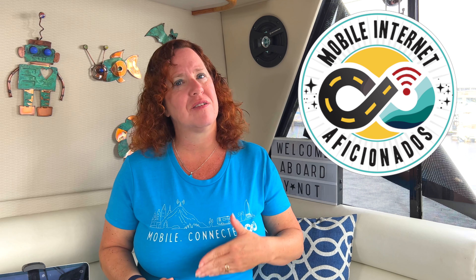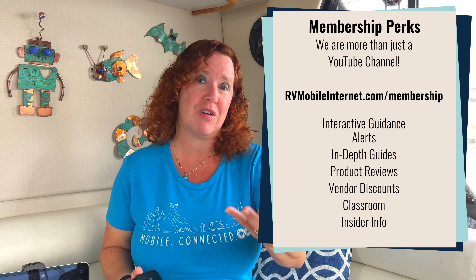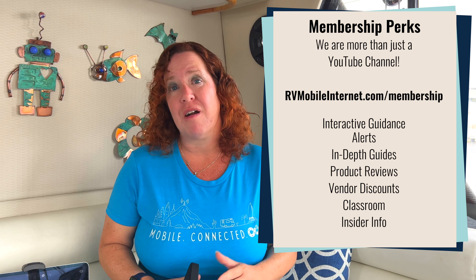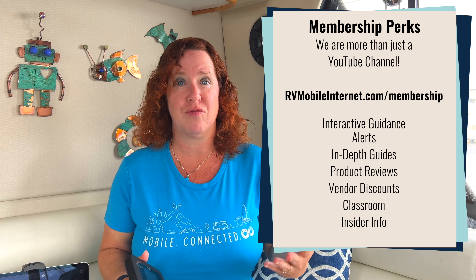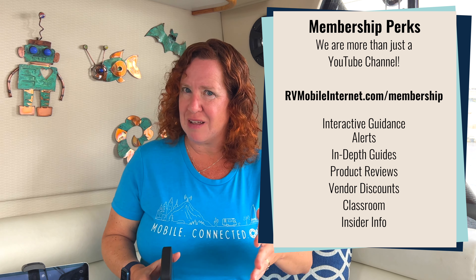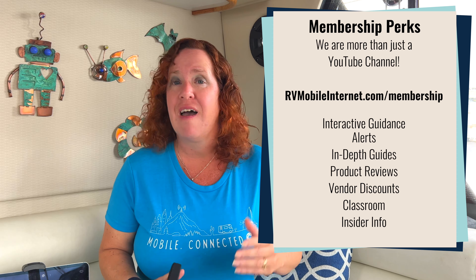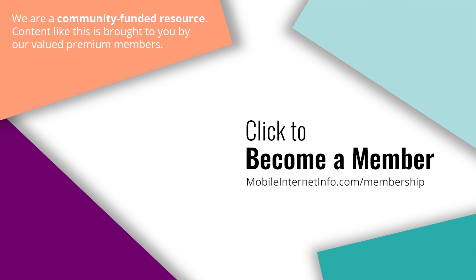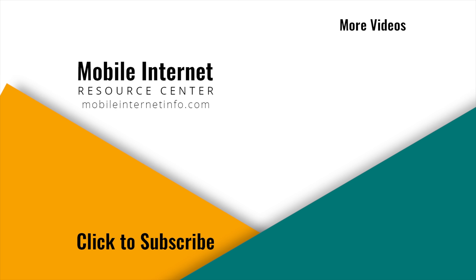Everything we do at the Mobile Internet Resource Center is made possible by our premium members — our MIAs. We are not sponsored, we have no third-party advertising, and we're not trying to sell you anything or earn affiliate kickbacks. Our members get more in-depth guides, alerts, vendor discounts, and guidance in our interactive forums and webinars. If mobile internet is an important part of your lifestyle, consider becoming a member. Until next time, may the bandwidth be with you.